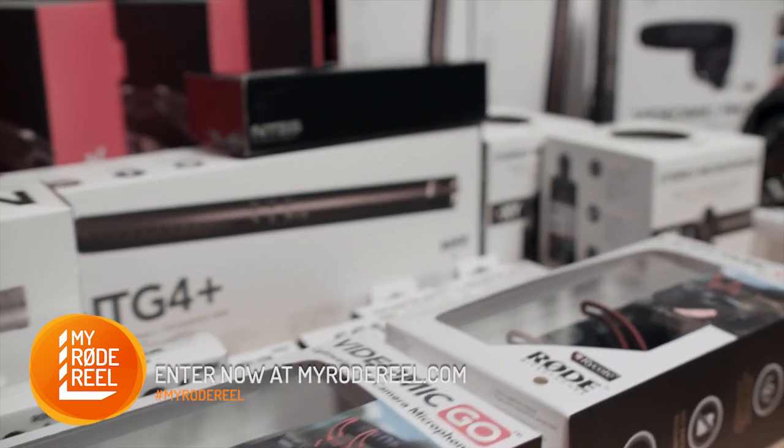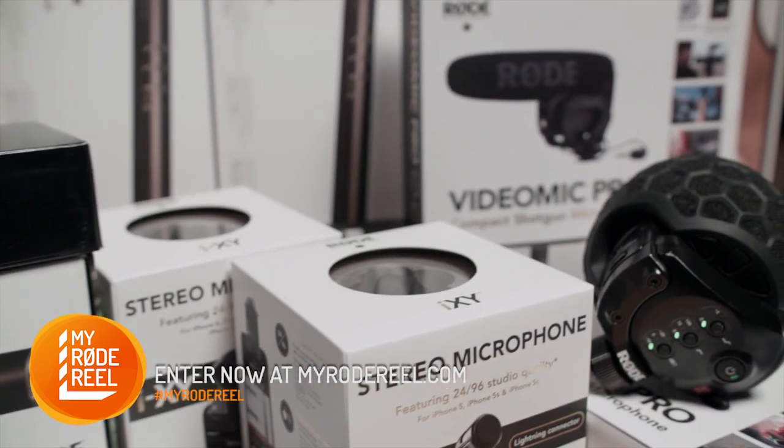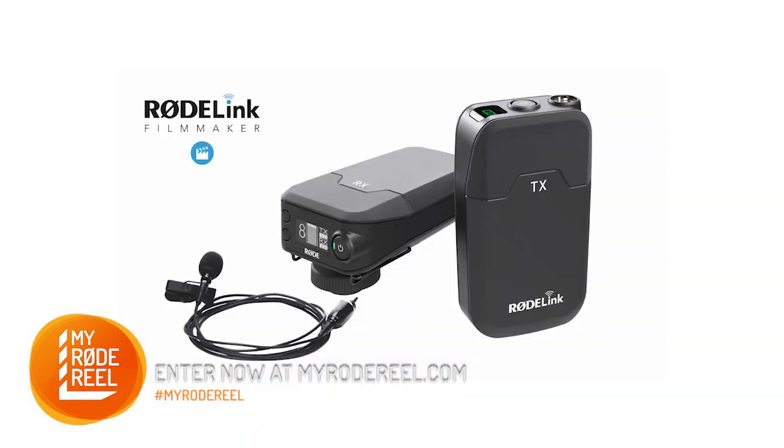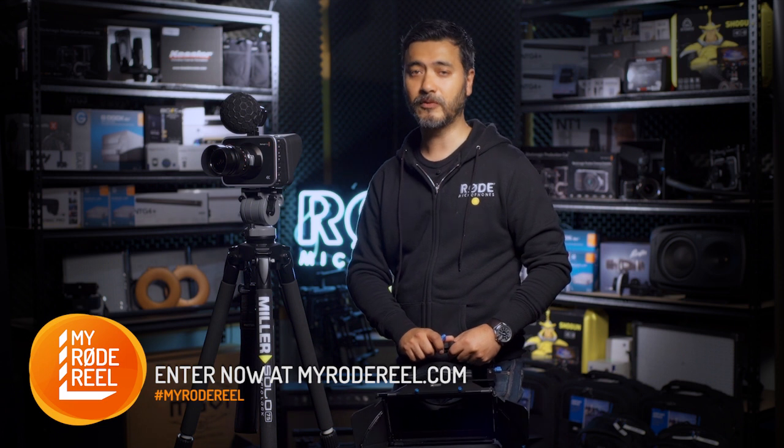Audio is unquestionably important, and here at Rode we've got you covered with a plethora of mics and accessories for every scenario, as well as the newly announced Rode Link wireless kits. Check out the website for a full list.